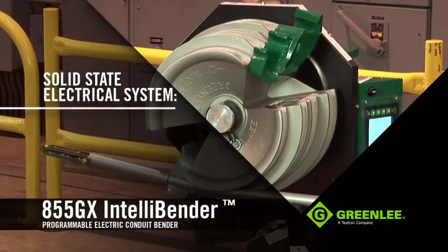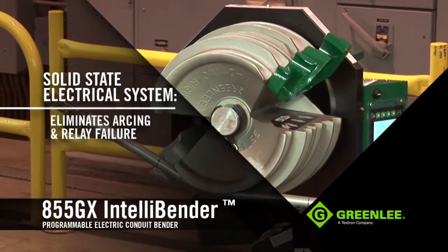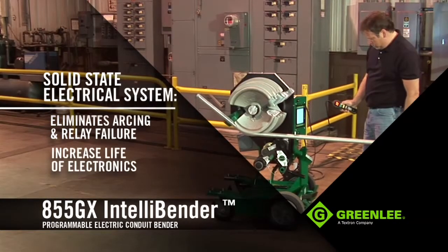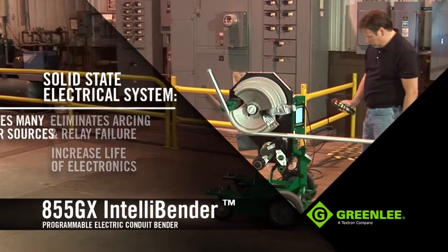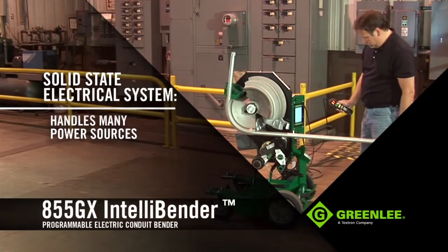The electrical system is a solid-state system that eliminates arcing and the potential of relay failure common to other competitive benders. This helps increase the life of the 855GX's electronics, while allowing it to handle most jobsite power sources like generators and temporary power drops.